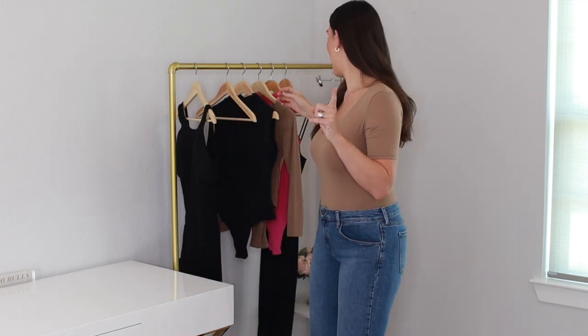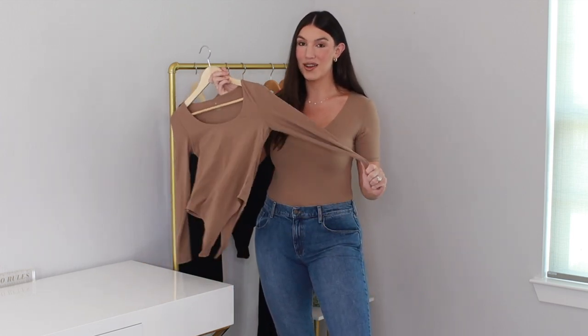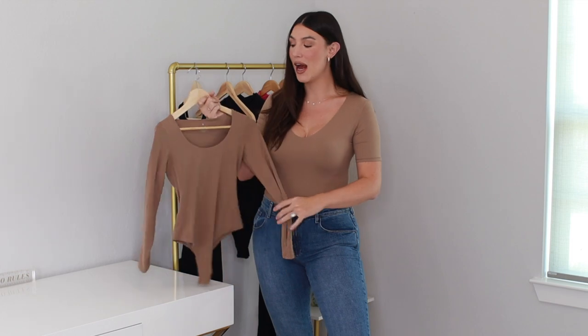So this is a total win — $25, great quality, fits super well, super comfortable, a bunch of different ways to style it. I would definitely suggest you check this garment out. Next up is their classic short sleeve bodysuit. This is the exact same bodysuit that I shared in my part one, but with the long sleeve. So these are the same — the only difference is obviously the sleeve.